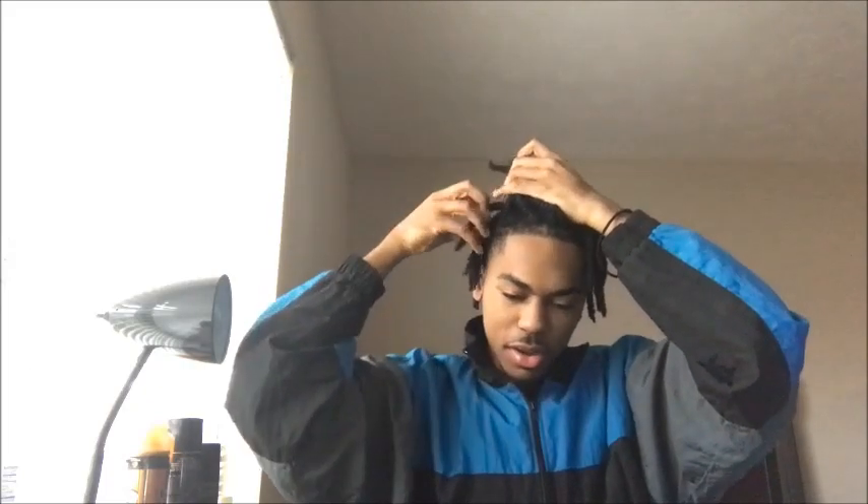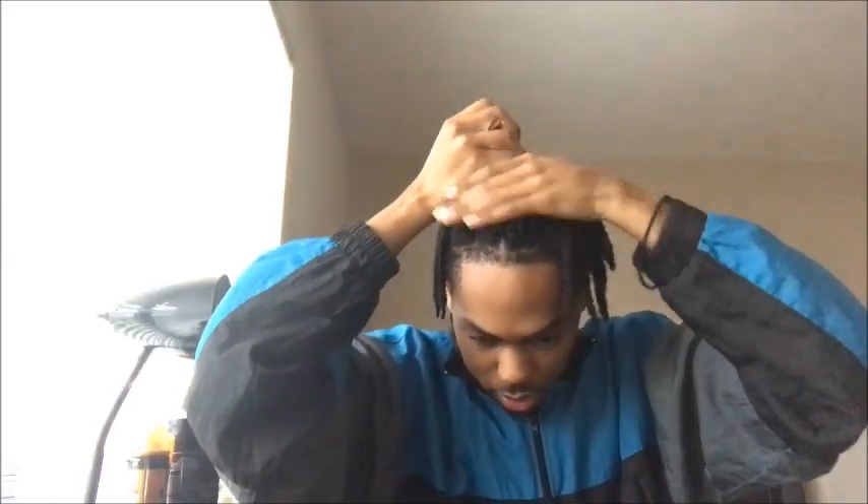I couldn't even put it in a ponytail — I wore it up in like a little bun, I guess that's what you want to call it. Let me show y'all how I do that. I got my hair shaped up two days ago. It's a little bit quicker right now but y'all get the point. I don't do the sides because I don't want to stretch it — I got another video coming with the twist-out.